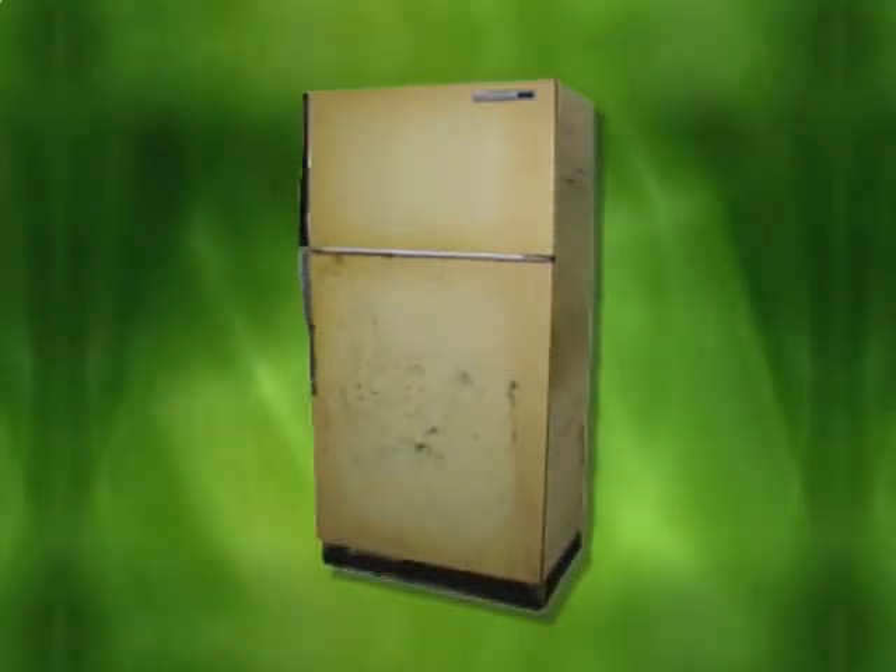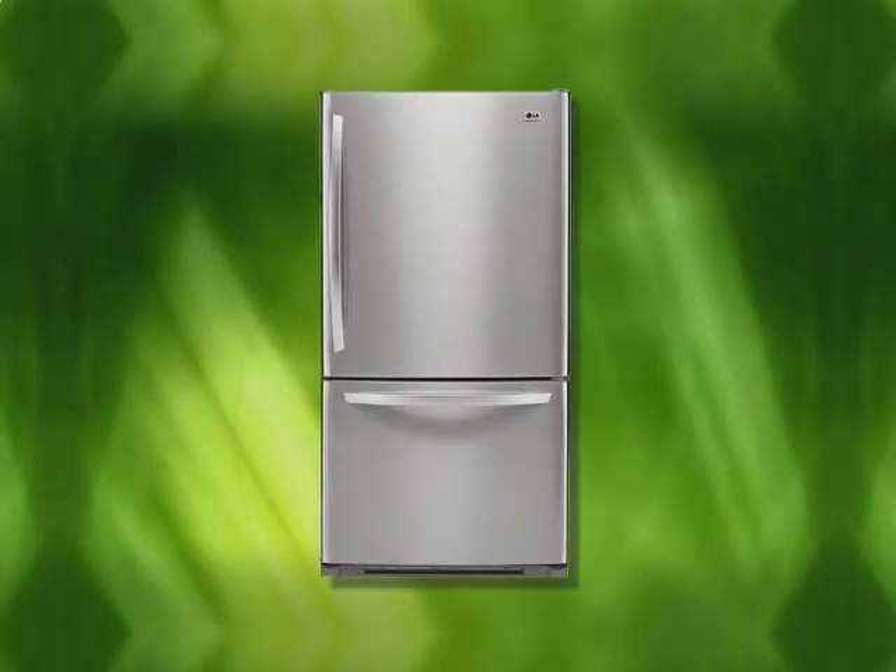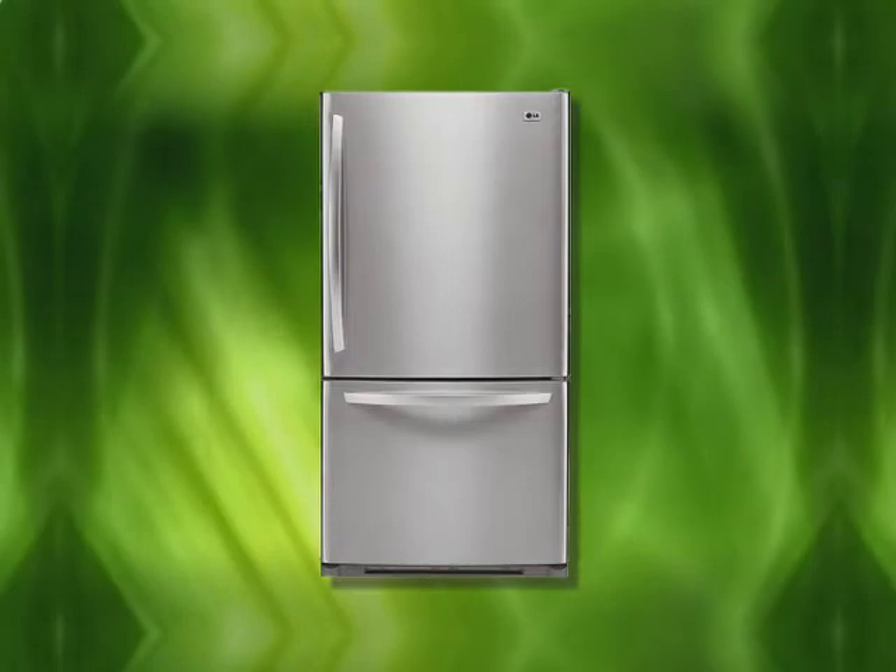Thinking about getting a new refrigerator? If you're a customer of Santee Cooper, they may be able to help you out in a big way. Stay tuned for details.